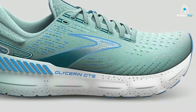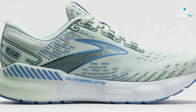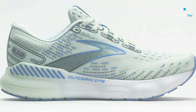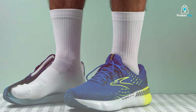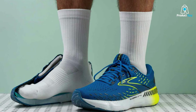The Glycerin GTS 20 boasts the GuideRails support system, a game-changer for those seeking stability without sacrificing performance. This technology guides and aligns your body to keep excess movement in check, reducing the risk of injury. Paired with Brooks' DNA Loft cushioning, you'll experience an indulgent, responsive feel mile after mile.